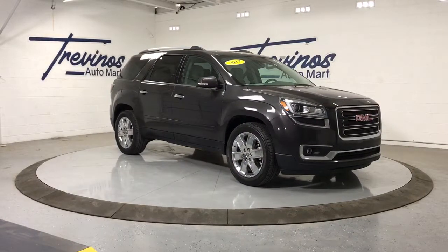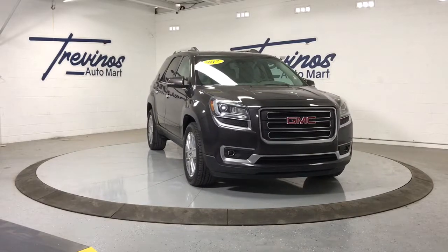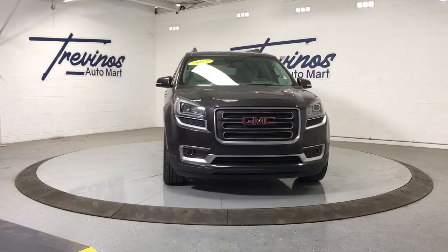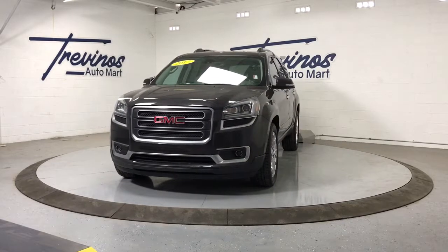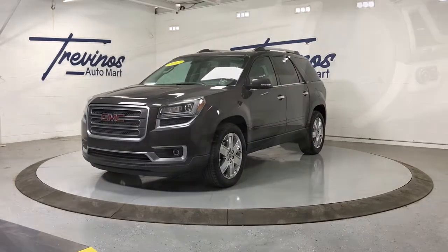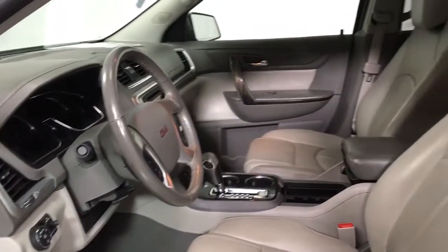Your next car could be the 2017 GMC Acadia. This vehicle still has fewer than 100,000 miles on the clock, so it won't last long. Now is the perfect time to start a fresh new chapter in your traveling life. Take a closer look at this vehicle — its design and features represent an outstanding value.